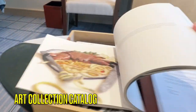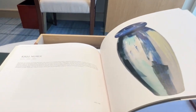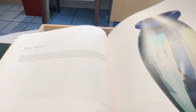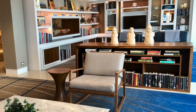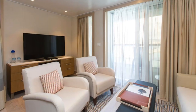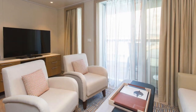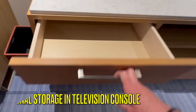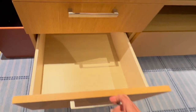In every room is a catalog of the art collection that you can see around the ship. In the penthouse junior suite there are seven additional drawers located in a console underneath the television, as well as additional shelves. The deluxe veranda cabin does not have a console like this.